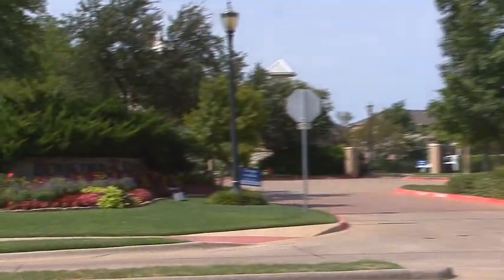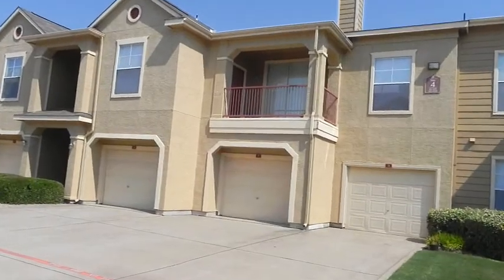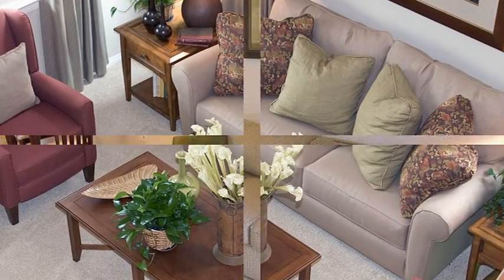Returning from your off-site adventure, you're greeted by covered parking and even the availability of private garages. Entering your elegant one, two, or three-bedroom apartment home,